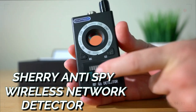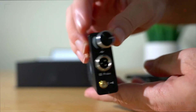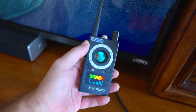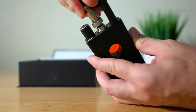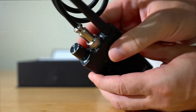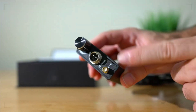With the Sherry Anti-Spy Wireless Network Detector, you can preserve your privacy and defend yourself against potential attacks. This little yet effective device detects hidden cameras, GPS trackers, and unauthorized listening devices. You can simply detect and locate any suspicious Wi-Fi signals with its superior technology and user-friendly interface. With the Sherry Anti-Spy Wireless Network Detector as your reliable guard against invasive surveillance, you can keep your personal and professional areas private.